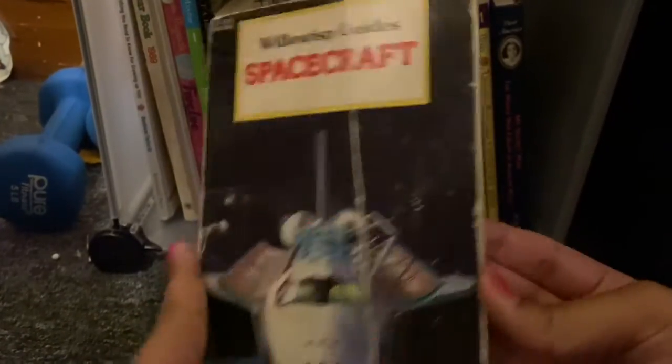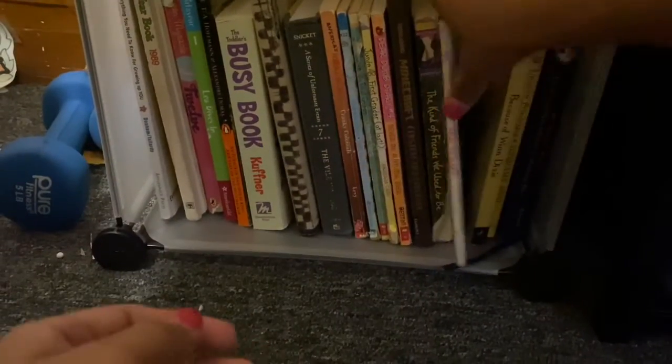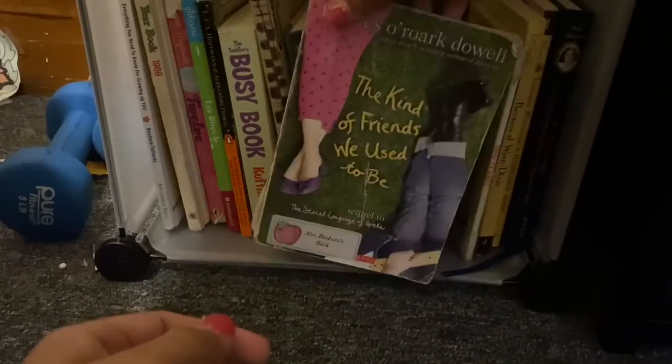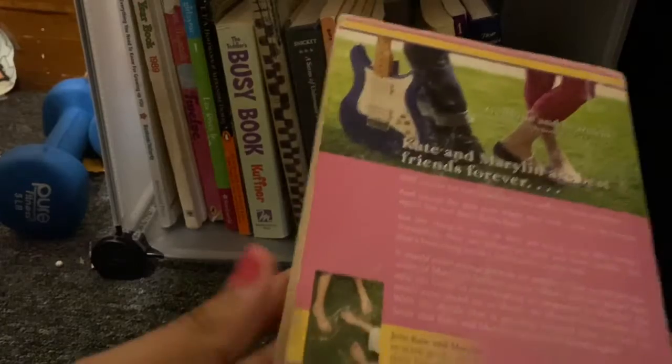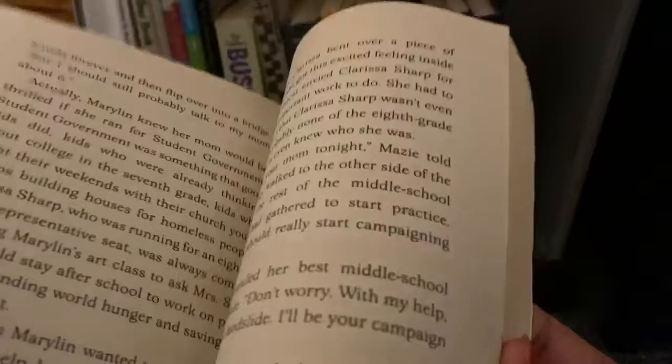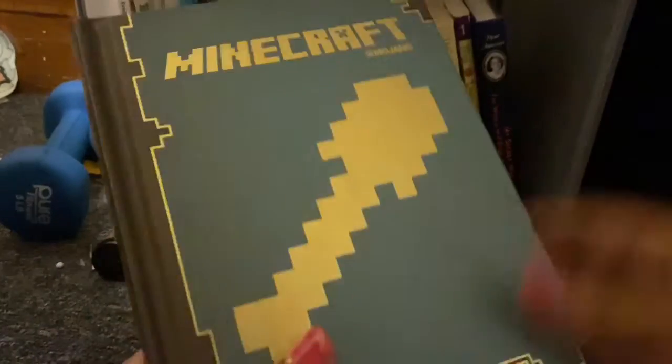I have a few books I've reread many times. I have this Little Book of Spacecraft — I've never read it and I've never been interested in it, but I just don't have the guts to get rid of it. This is The Kind of Friends We Used to Be, which is a duology. The first book is The Secret Language of Girls — I loved that when I was a kid. I also have a Minecraft Construction Handbook — I don't even play Minecraft.